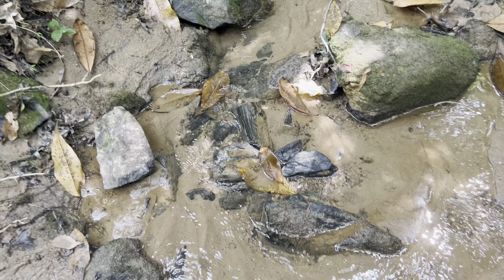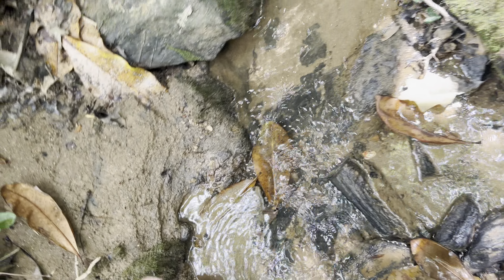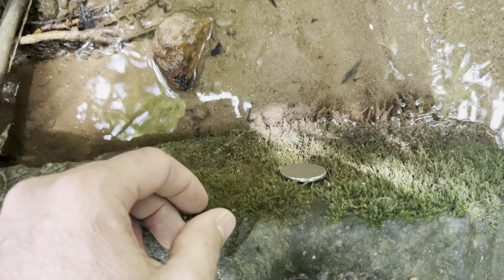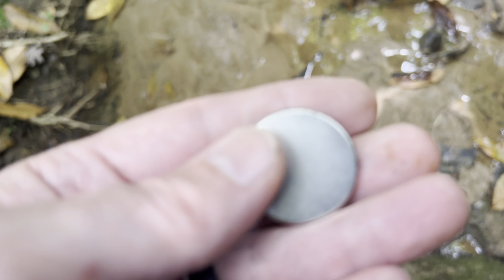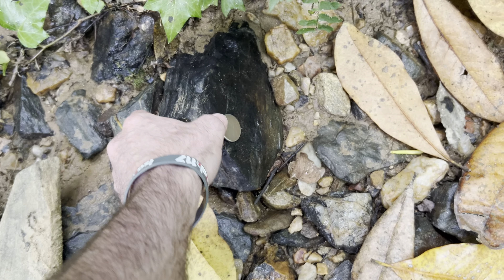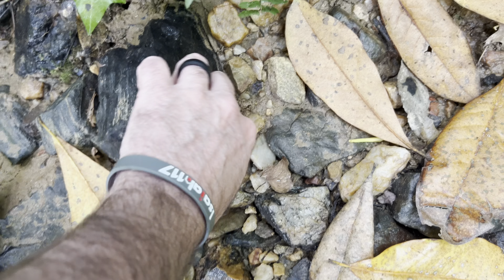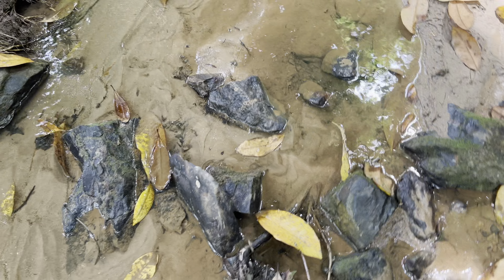So obviously there's the presence of pretty metallic material. I would assume iron is present. Magnetic. I mean, this is just a little plain solid — magnetic. See that? It's not falling off. It's magnetic. A lot of magnetic rock.